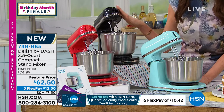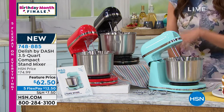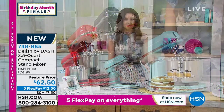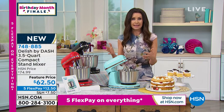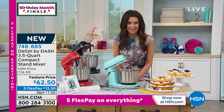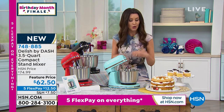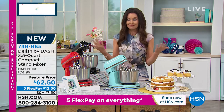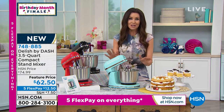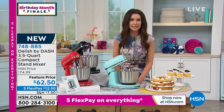It's our first time seeing it, brand new — you've never seen it before. It's a feature price. If we have any remaining after birthday month, they'll go back up to $74.99. If we have any in stock around the holidays — $62.50 is a steal, and they're on five interest-free payments. We'll send it to you after your first $12.50 payment. I know you're going to love it. It's adorable — you're going to want to keep it out and you're going to use it all the time.